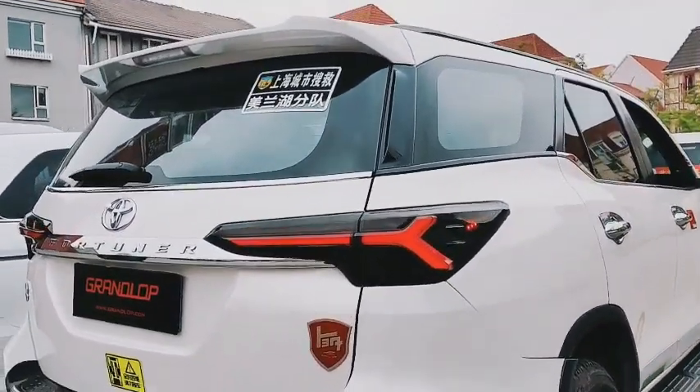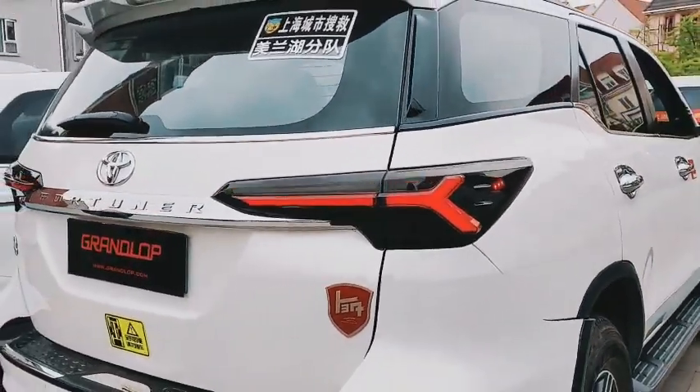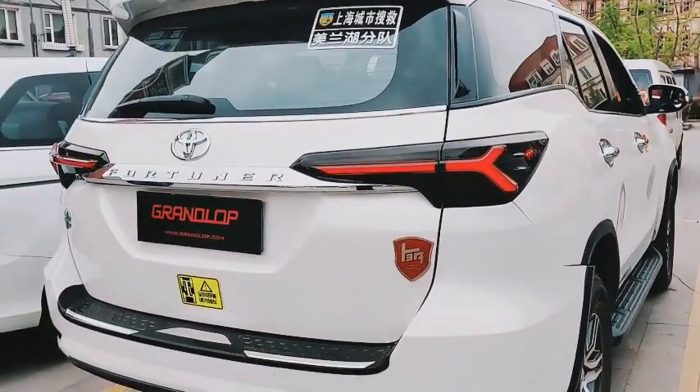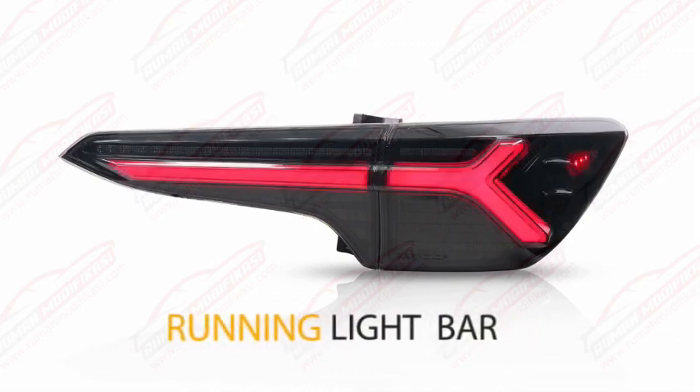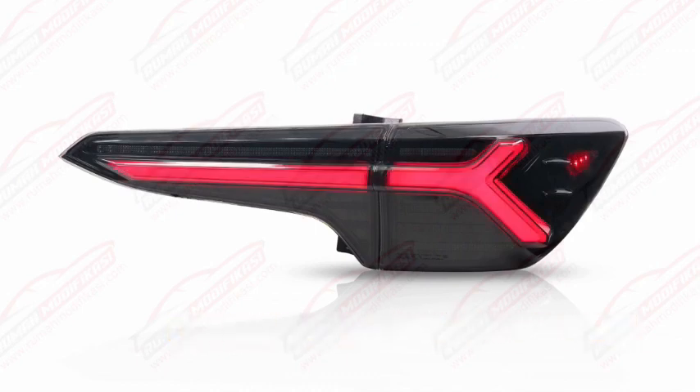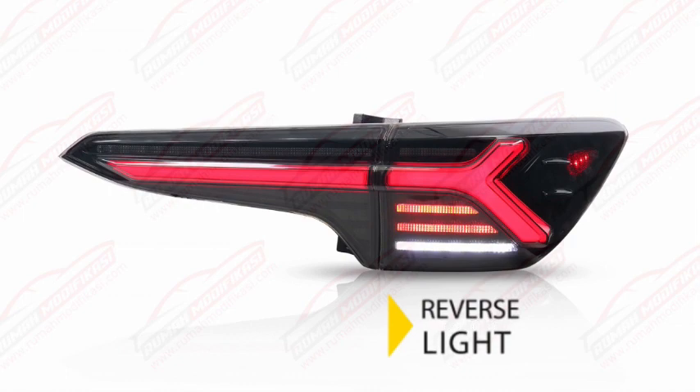Assalamualaikum, this is Syed from Sago Motors. When it comes to car accessories, you know we're taking over. Sago Motors bringing you the best service, best price, and top quality. Don't matter what you're riding, we got you — Toyota, Suzuki, Honda — get your car decked out, time to get it modded.